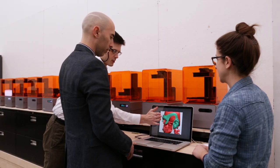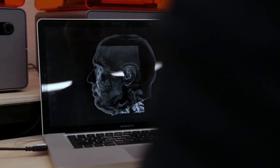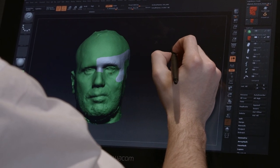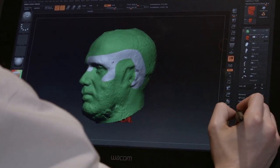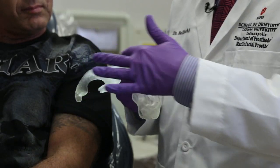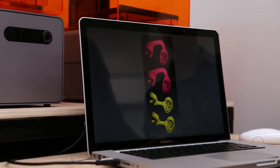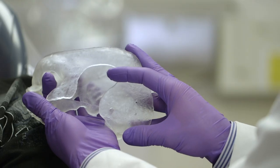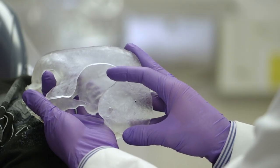Jackie was involved in an industrial accident and he lost his left ear. We've taken the ear from the right side, mirrored it in our software, flipped it to the left, and created a support system for the ear. Being able to provide that digital solution at the second visit in such a short timeframe is unprecedented.